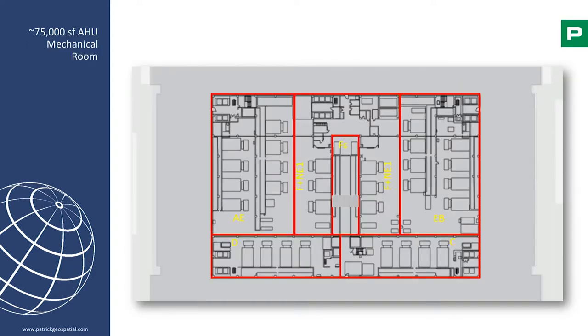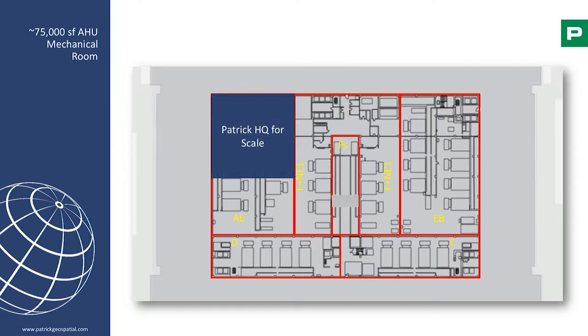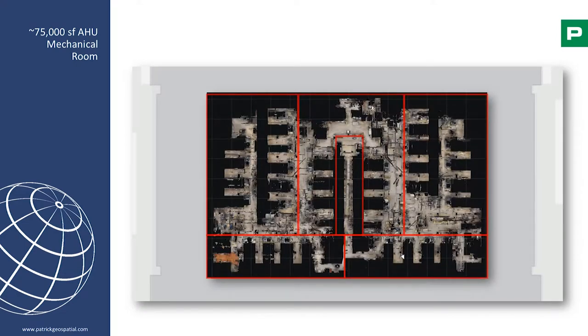This is what a 75,000-square-foot air handler unit room broken up into multiple sections looks like — that's about a 6,000-square-foot building across multiple floors. Once it's captured, you've got reality, and you can dive right into that reality. This is just an example, sort of at scale, of what we did. 1,500 of the 1,650 assets are in this one room.